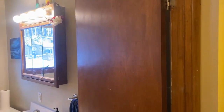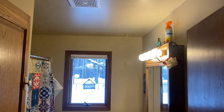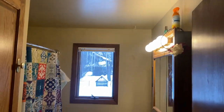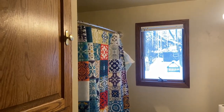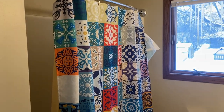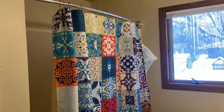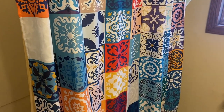Hey everybody, I just want to show you something — a dingy bathroom. There's nothing fancy, nothing fashionable, nothing stylish about my bathroom here. It's definitely out of date. But what I really want to show you is this nice Moroccan shower curtain. My wife just picked it out and I think it just livens up the bathroom a little bit and really takes away some of that dinginess.